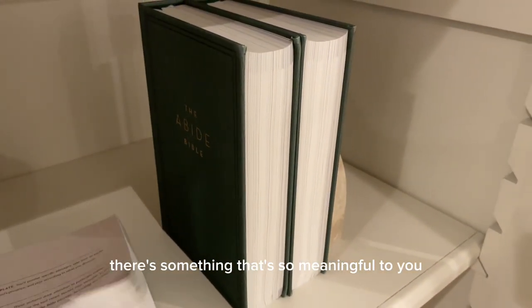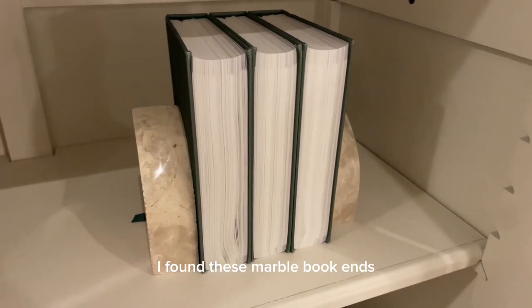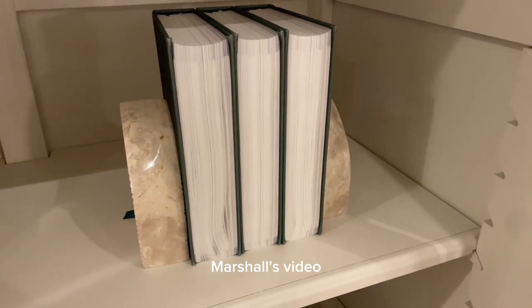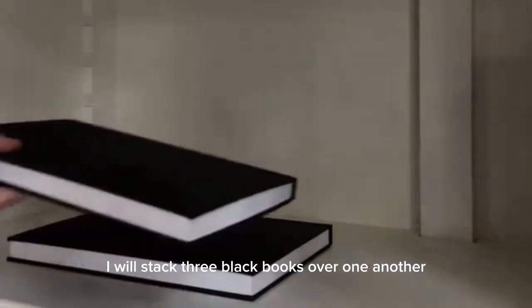I found these marble bookends during my come-shop-with-me Marshall's video and they fit perfectly on these shelves. On the next shelf I will stack three black books over one another and place a flat decorative bowl.